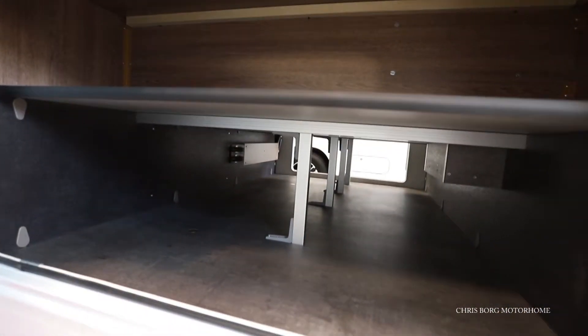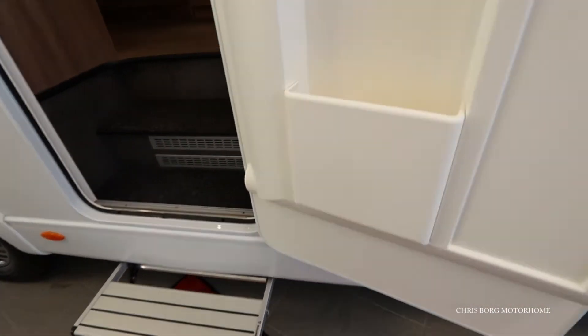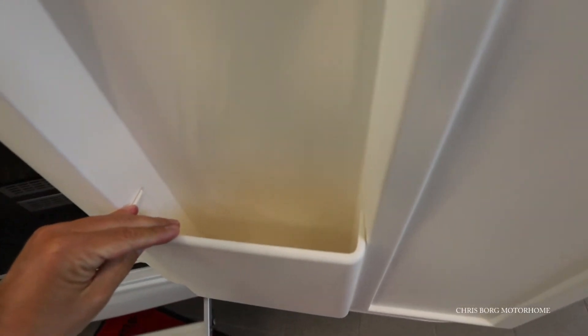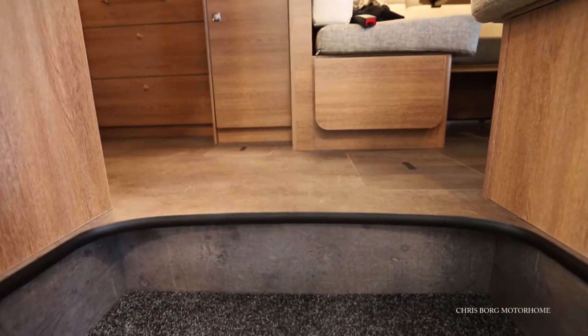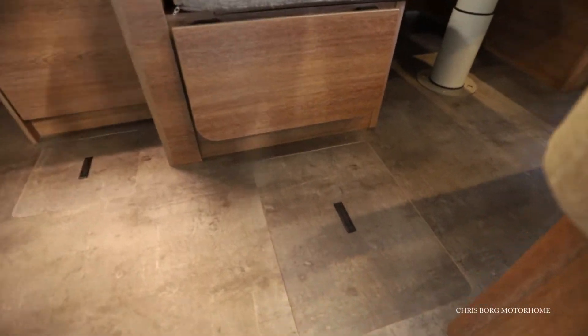Here is some storage all the way, so here you can have your skis dry. Down here it's quite deep — full storage.